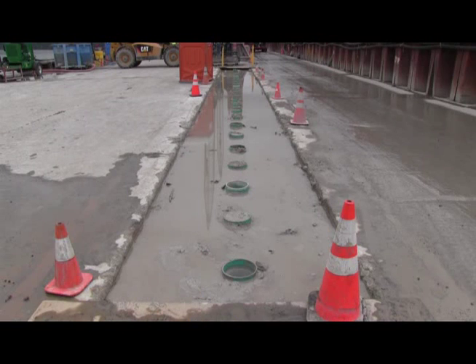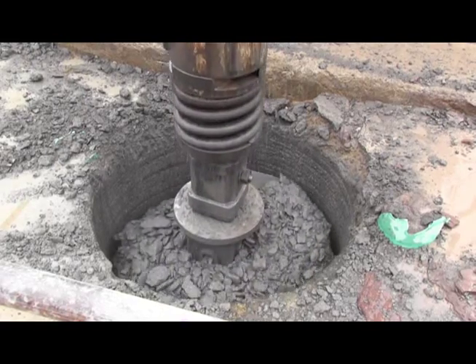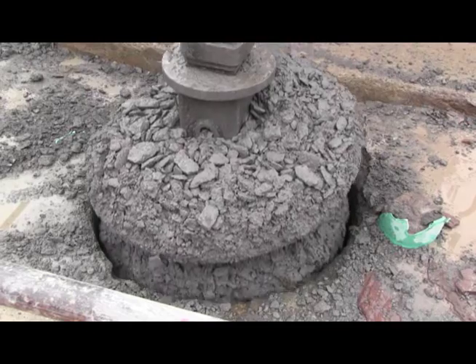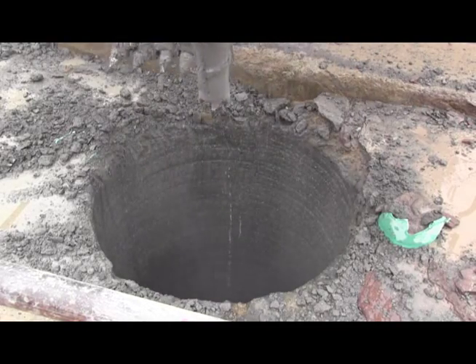Step two is a pilot hole that's drilled through the wide wall and then down into the rock. And the third step is a medium narrow size wall, about 50 inches in diameter, that goes all the way through the wide wall and cuts a hundred feet into rock.